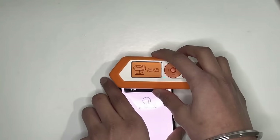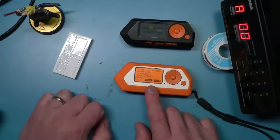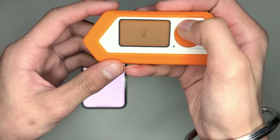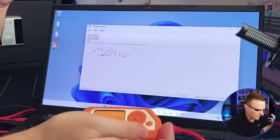Its user-friendly interface makes it easy to navigate and customize, while its open-source platform ensures that you have the flexibility to tailor it to your specific needs. So why wait? Order your Flipper Zero today and join the growing community of hackers and tech enthusiasts who are taking their skills to the next level with this powerful tool.